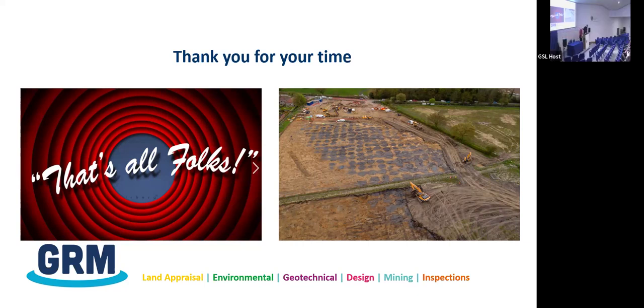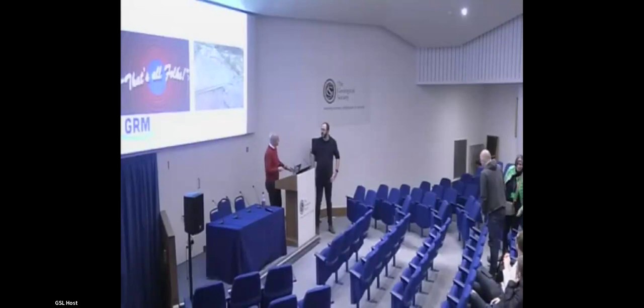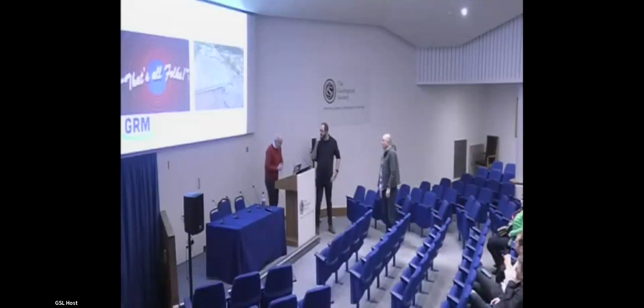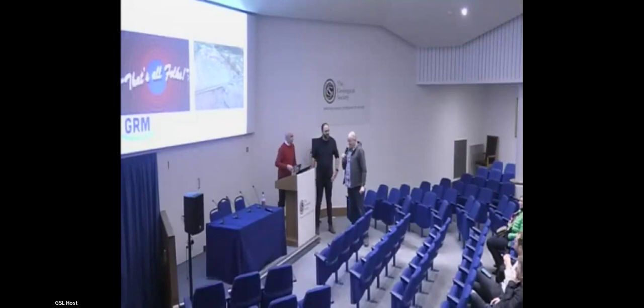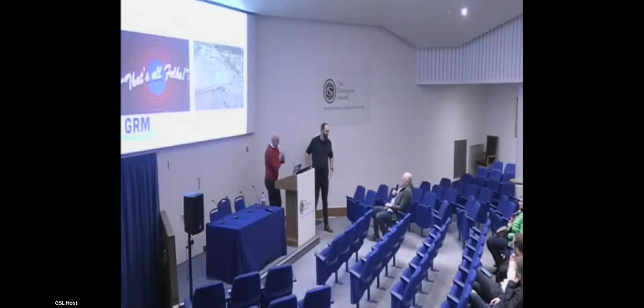Thank you for that, Andrew. As somebody with an interest in mining legacy problems, I think talking about issues like that more is something we really need to do. I know you've given that talk on a number of occasions at different locations, but there's always something new to me in it. The first obvious question: since you've dug these things out completely — what were they after? What were they mining?